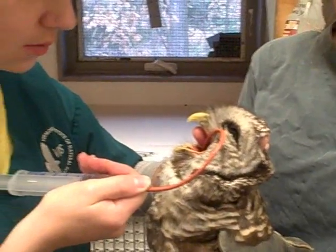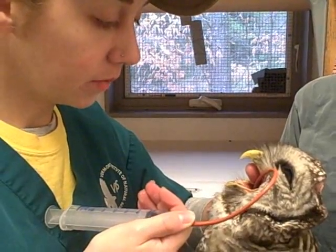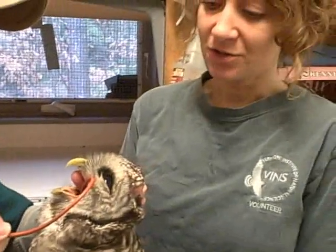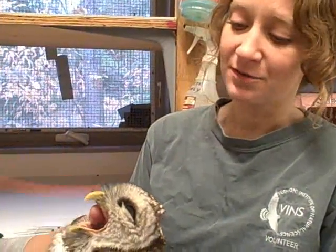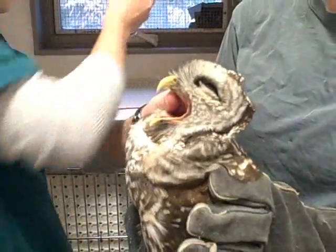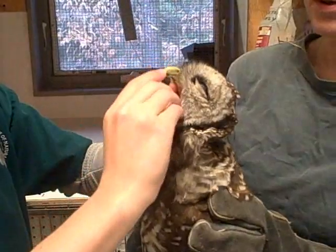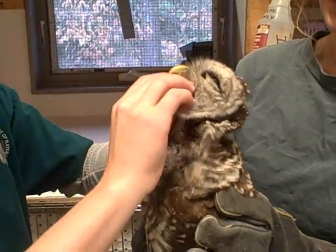So right now we're tubing the owl with lactated ringers, which is a clear fluid just to keep the bird hydrated. Eventually we'll move him up to something with a little more protein and calories to make sure he doesn't lose any weight. Once the owl is more stable and hopefully regains use of his legs, we will start feeding him his normal diet of mice and various rodents.